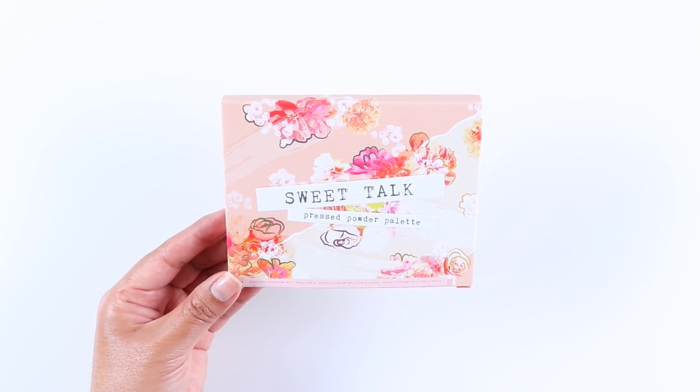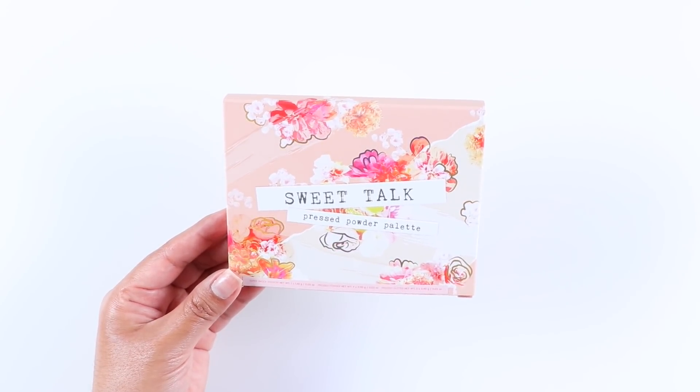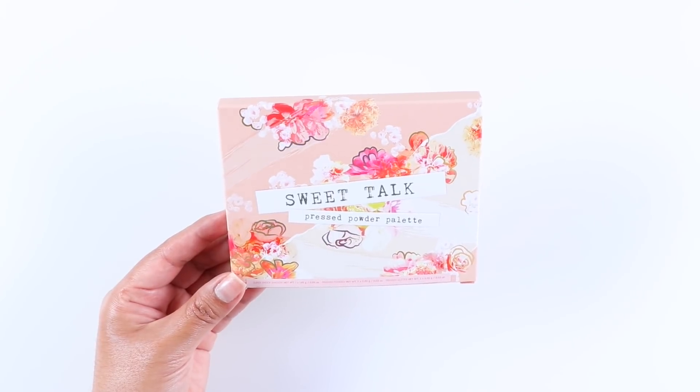Hey guys, welcome back to my channel. In this video I'll be reviewing and swatching the Colourpop Sweet Talk palette from their spring collection.